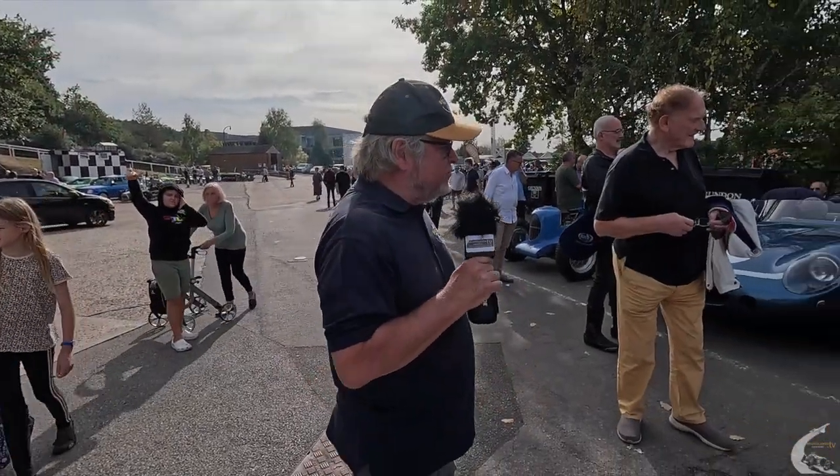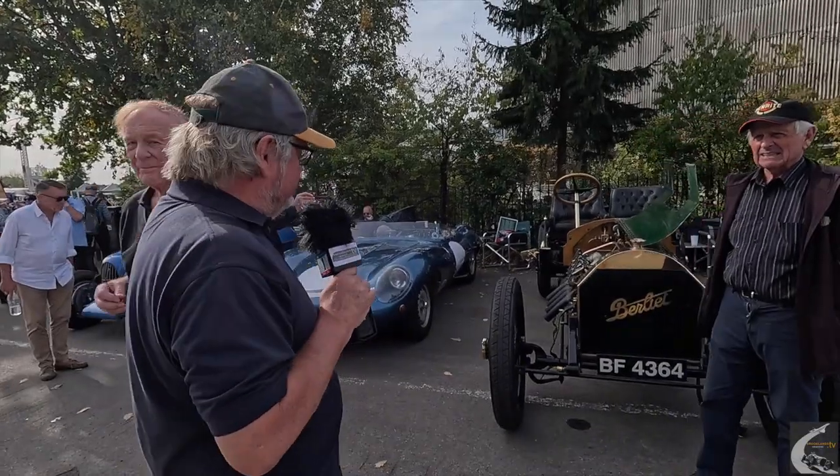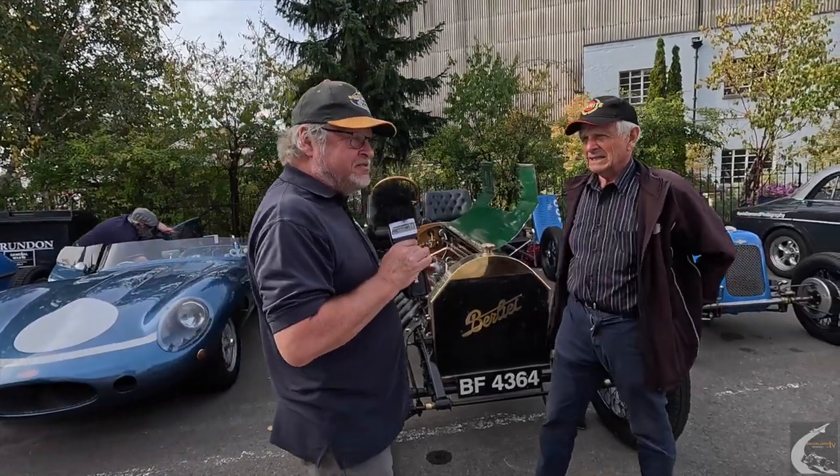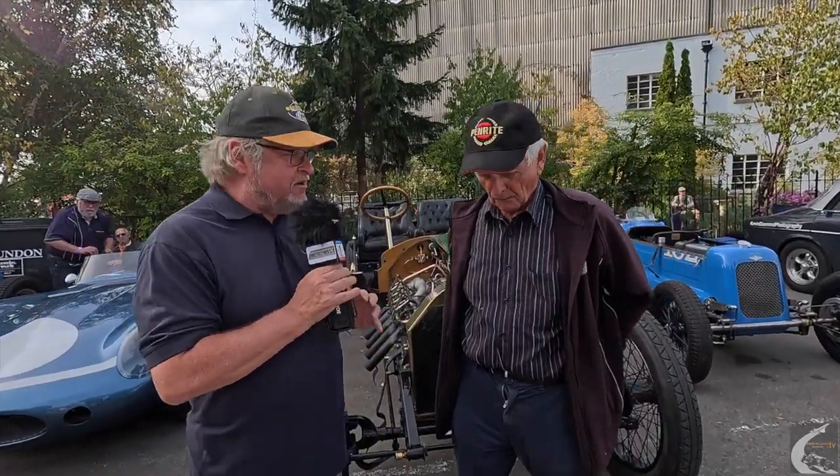We're over in the lineup of lovely performance cars. This is probably the oldest one here today. We've got John Dennis here who is the owner of this Berlier. Am I right in thinking this is the oldest one here today? It is the oldest one, yeah — probably the oldest driver as well.